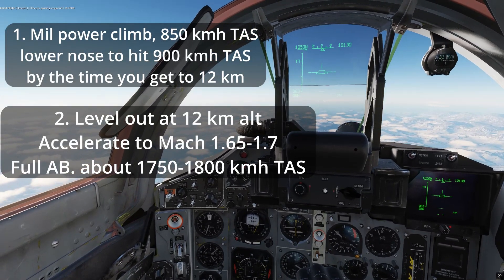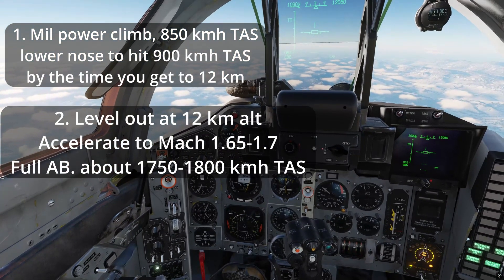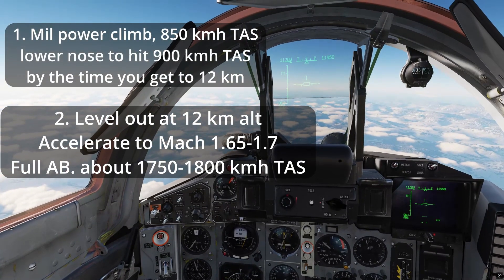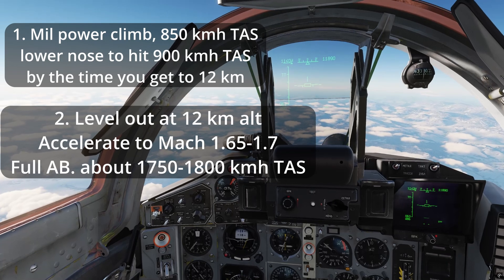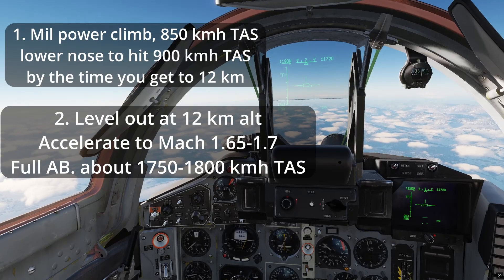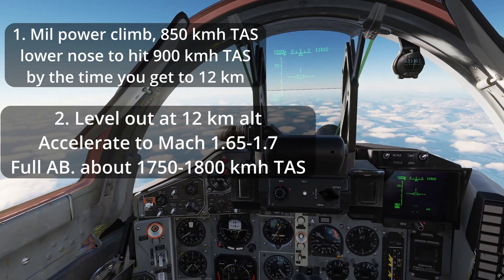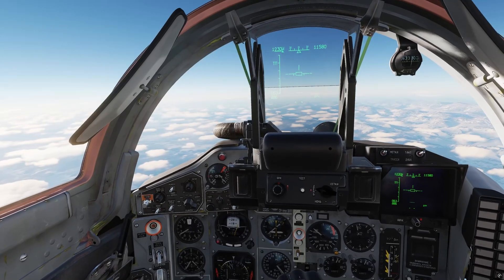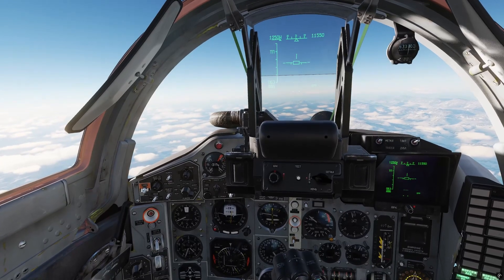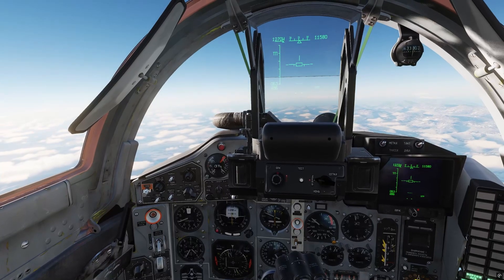If you are higher than 12 kilometers, you can use that extra altitude to dive and accelerate faster. Even at 12 kilometers, diving a little won't hurt your climb at all. This altitude band is absolutely the most efficient for acceleration. To save the most gas, you can wait until your target is at least 150 to 195 kilometers or more away before you begin the supersonic acceleration.